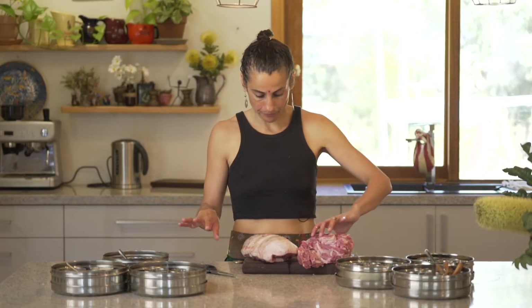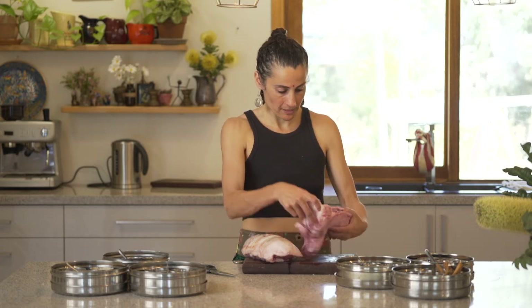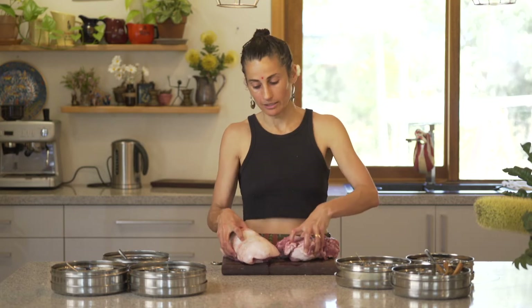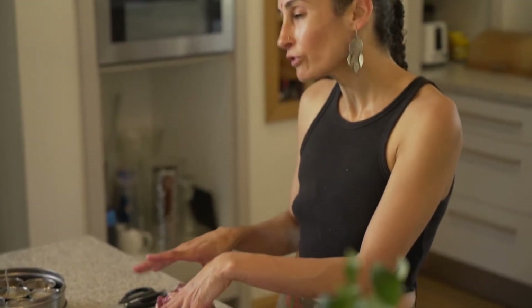I wanted to talk about meat, more specifically lamb, and just cuts of lamb. Like anything I'll always go on about — every produce and spice and fat is unique, and every unique produce or spice or fat carries its own inherent character into a dish.